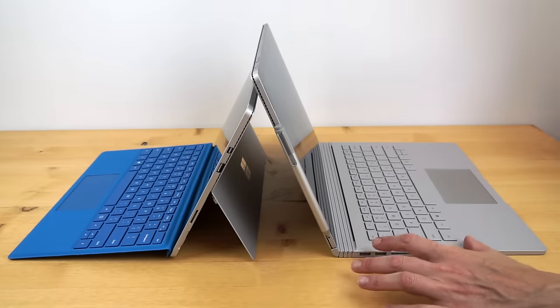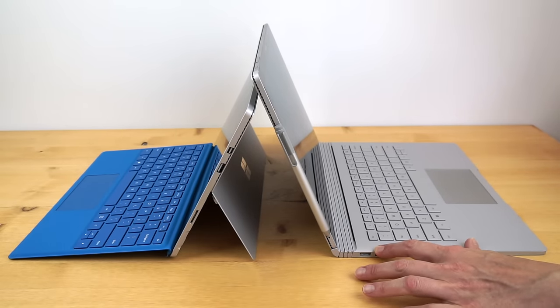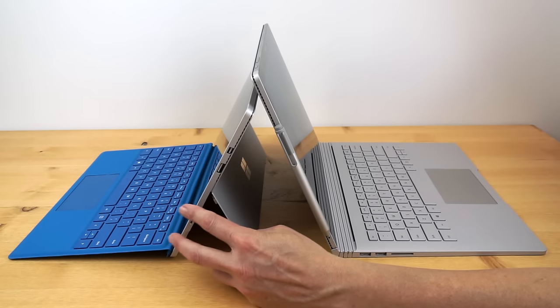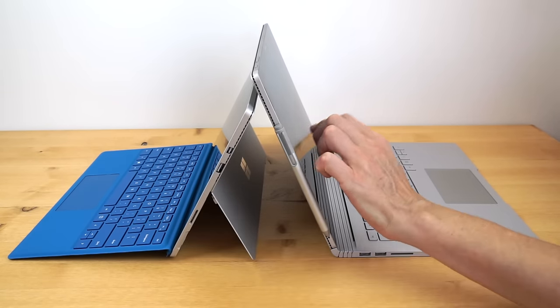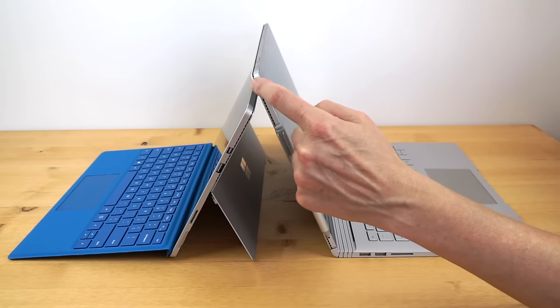Basically, with the Surface Book you get laptop ergonomics and a laptop weight and size to match, while with the Surface Pro 4 you get extreme portability. If that's really important to you then the Surface Pro 4 is the better choice; if you just want something that acts and feels like a laptop most of the time, it would be the Surface Book.